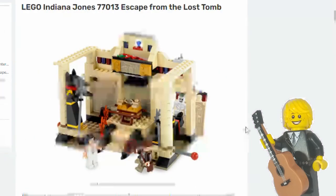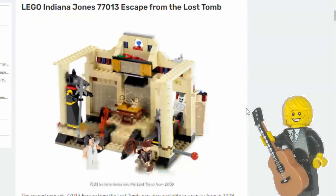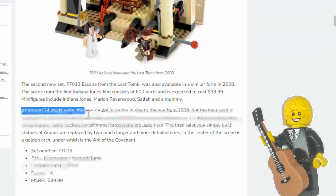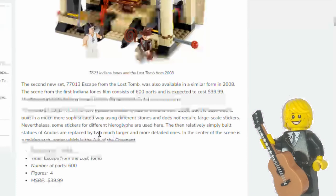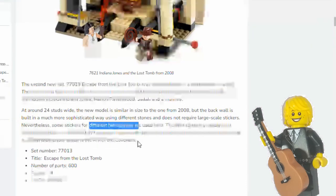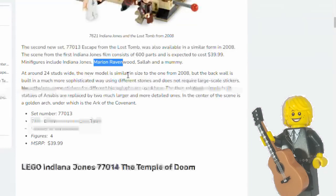Next we have Escape from the Lost Tomb, which is probably a remake of the 2009 set Indiana Jones and the Lost Tomb, based on Raiders of the Lost Ark where they discover the Ark. This one will have 600 parts and is about $40. It's described as around 24 studs wide and of similar size to the old set. It's built in a more sophisticated way using different stones and different colours, and does not require large-scale stickers, though there are some stickers for hieroglyphs. It will have two much larger and more detailed Anubis statues, and of course the Ark of the Covenant. The four minifigures will be Indiana Jones, Marion Ravenwood, Sallah, and a Mummy.